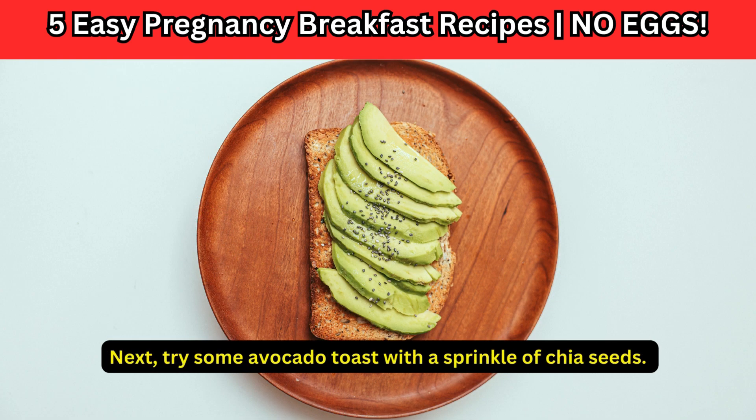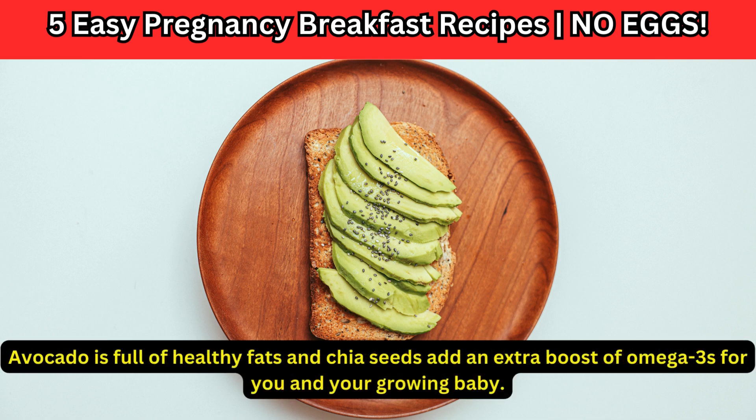Next, try some avocado toast with a sprinkle of chia seeds. Avocado is full of healthy fats and chia seeds add an extra boost of omega-3s for you and your growing baby.